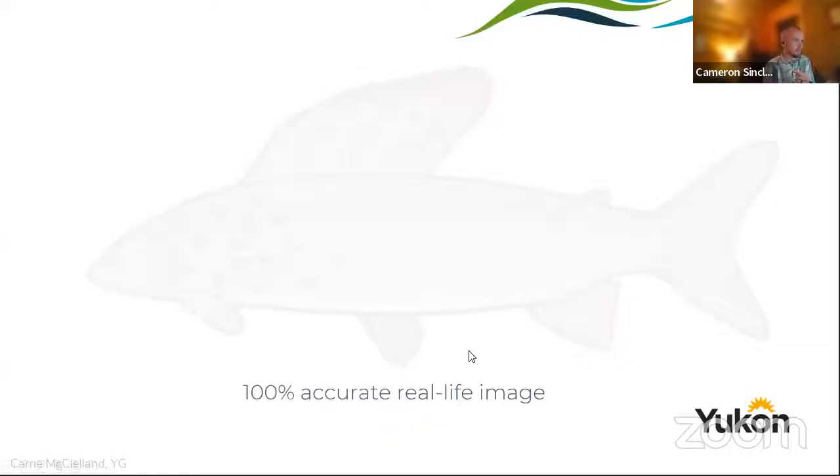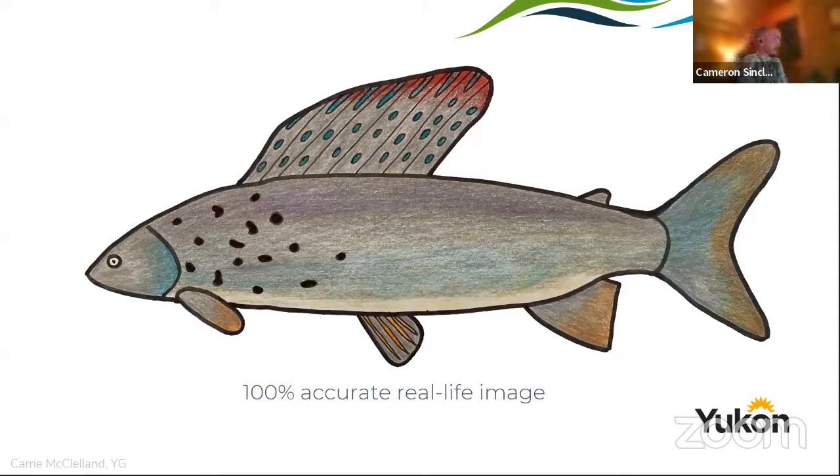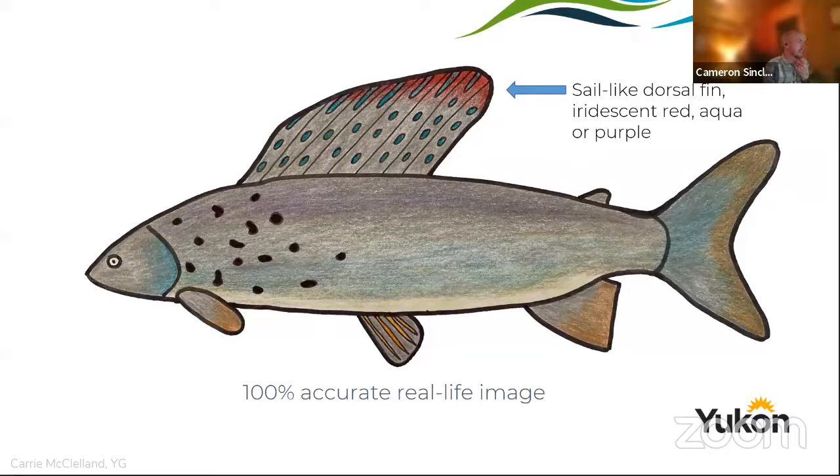So, if you're unaware, this is an Arctic grayling. Like the label says, it is a 100% accurate real-life image — they have googly eyes exactly like that, and no mouth for feeding. But primarily they have this big sail-like dorsal fin that's an iridescent red, aqua, or purple in color. This is the key feature that people want to see when they're catching grayling — it draws people to fish for grayling in the first place.